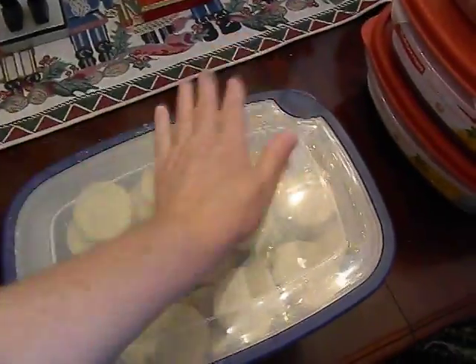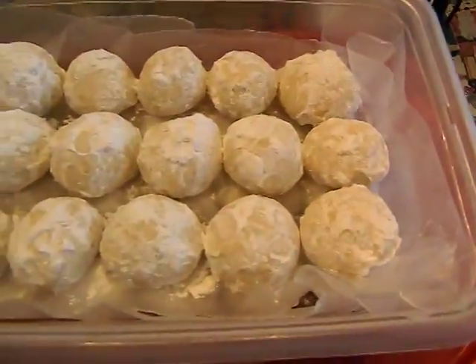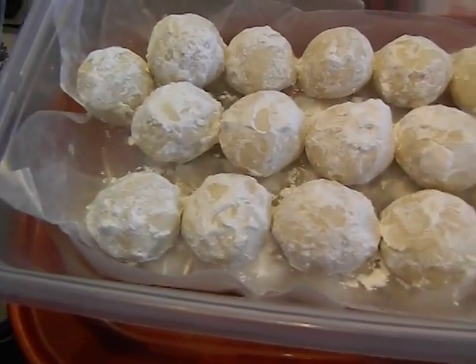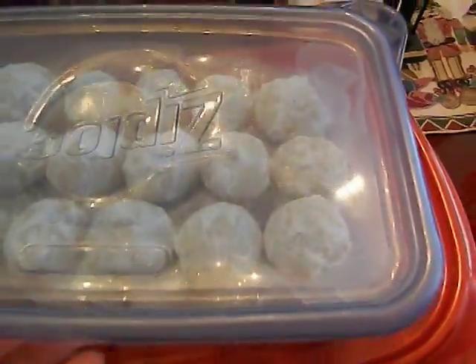Get these things closed — I don't want any air to get to them. I also made these, which go by different names. At Christmas they go by snowballs, during the year they go by Russian tea cakes, Swedish tea cakes, and Mexican tea cakes. I guess there's a tea cake for every country because it seems everybody likes them.